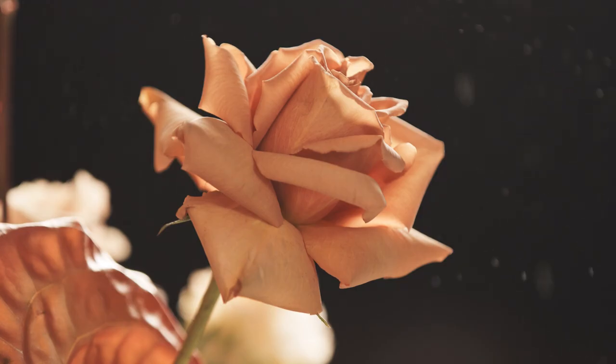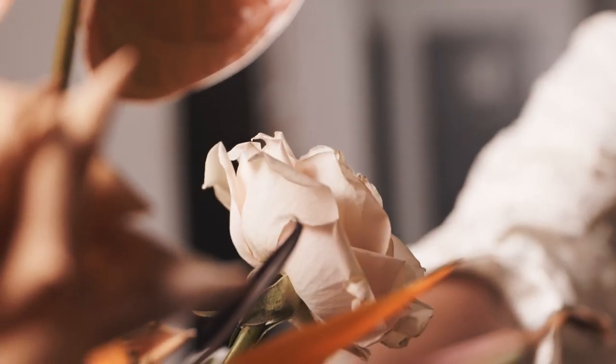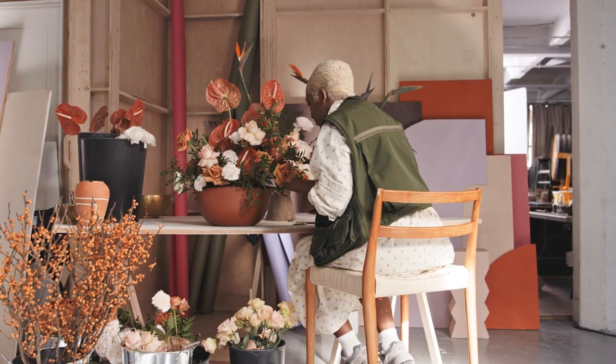A lot of times people may think that decorating a space and designing flowers are two different ideas, but they are actually quite harmonious. Some things I definitely want to incorporate from this floral arrangement will be the color palette, the use of texture, and the asymmetrical composition using unconventional ideas.